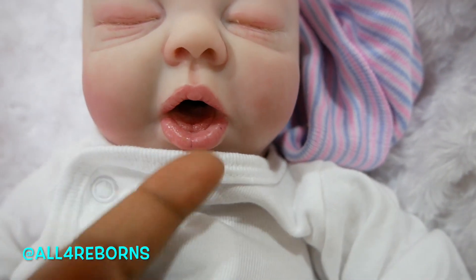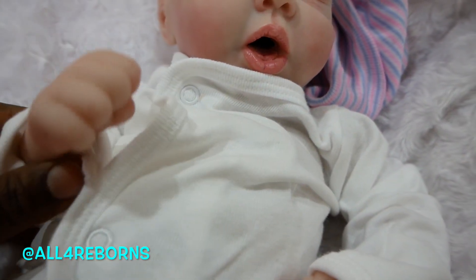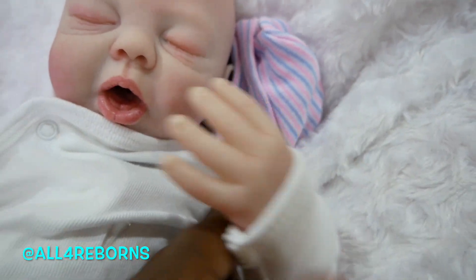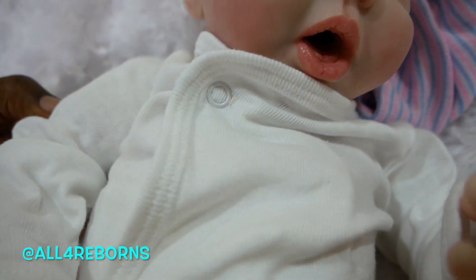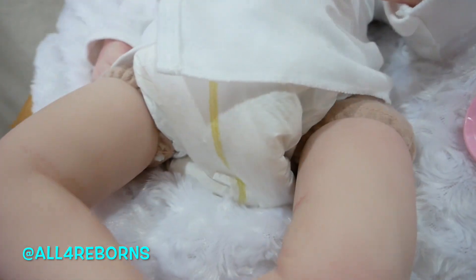She has a tongue and actually a roof of her mouth too, so that's pretty cool. I put her in different limbs than her kit came with, so she is a little one of a kind. She has three-fourths limbs, meaning there's cloth here, and her legs are also three-fourths legs, so she has a cloth body.